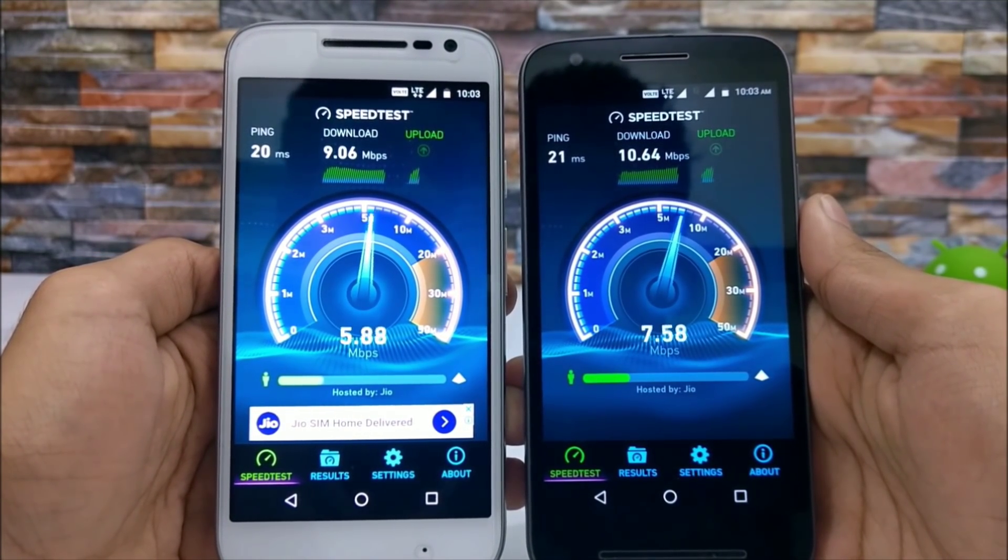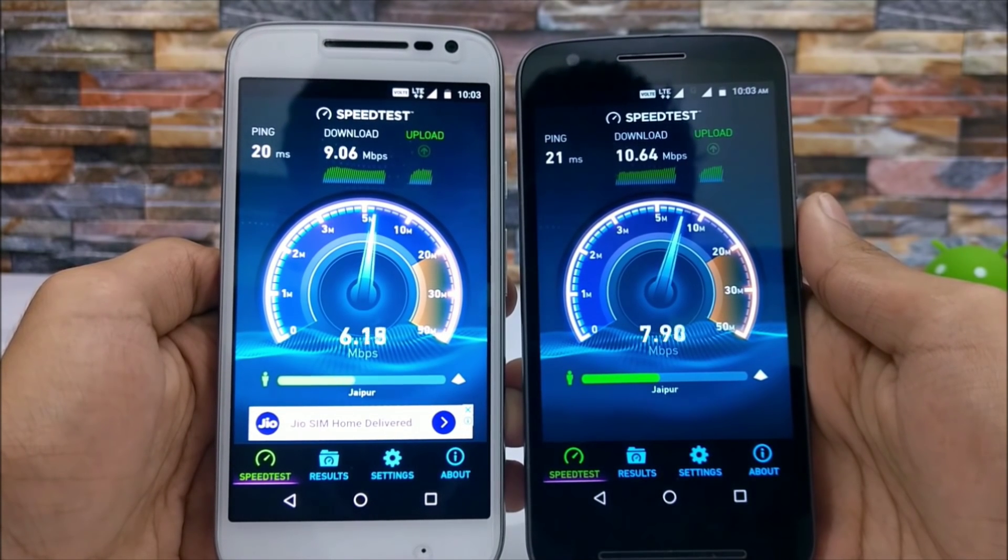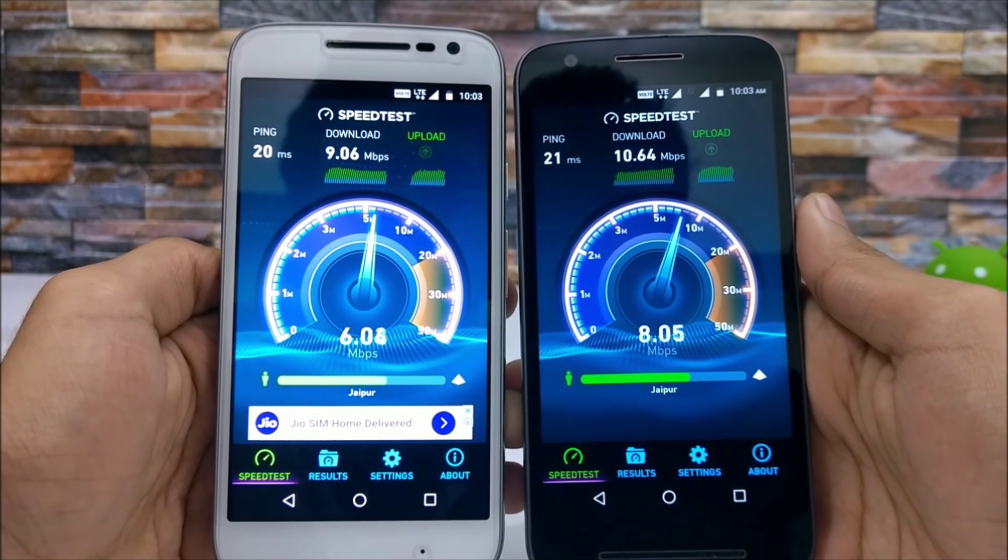So the download speed results are out. Now let's see the upload speed results of the same.